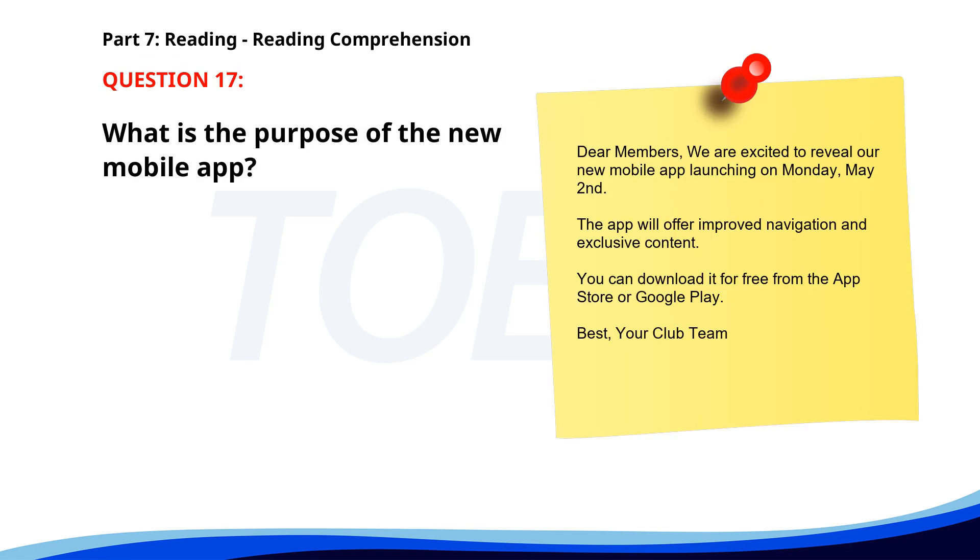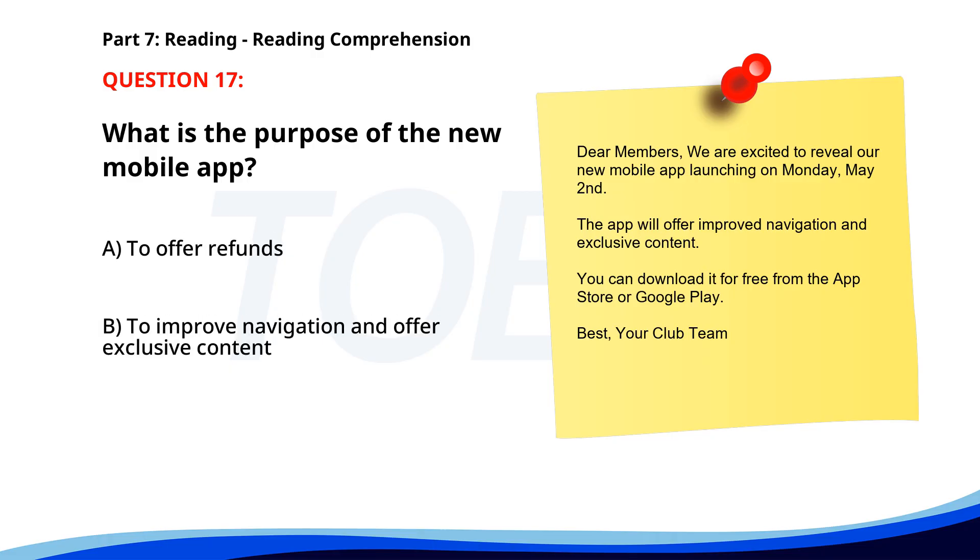Number seventeen. Dear members, we are excited to reveal our new mobile app launching on Monday, May 2nd. The app will offer improved navigation and exclusive content. You can download it for free from the App Store or Google Play. Best, your club team. What is the purpose of the new mobile app? A. To offer refunds. B. To improve navigation and offer exclusive content. C. To increase prices. The correct answer is B. To improve navigation and offer exclusive content.